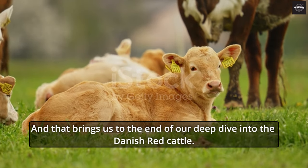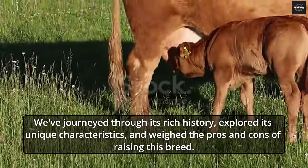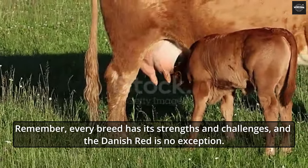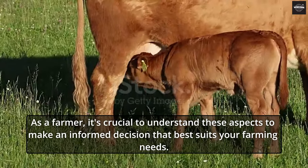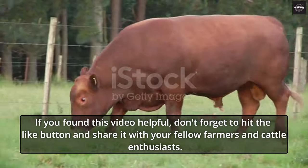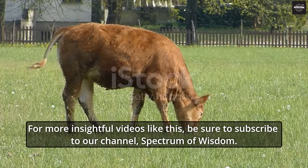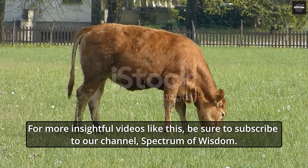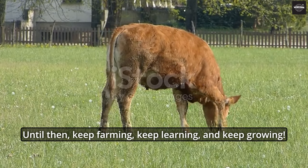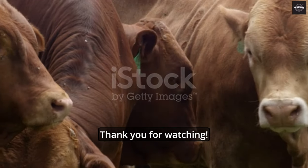And that brings us to the end of our deep dive into the Danish Red Cattle. We've journeyed through its rich history, explored its unique characteristics, and weighed the pros and cons of raising this breed. Remember, every breed has its strengths and challenges, and the Danish Red is no exception. As a farmer, it's crucial to understand these aspects to make an informed decision that best suits your farming needs. If you found this video helpful, don't forget to hit the like button and share it. For more insightful videos, subscribe to our channel, Spectrum of Wisdom. Until then, keep farming, keep learning, and keep growing.